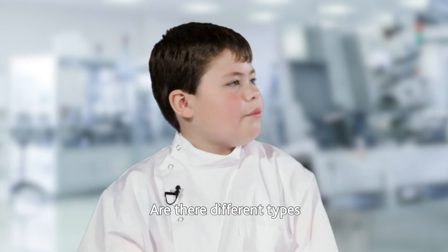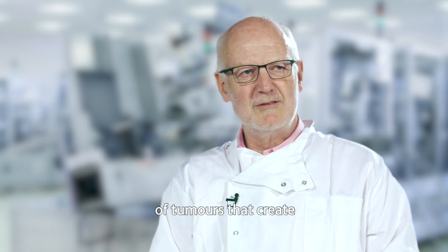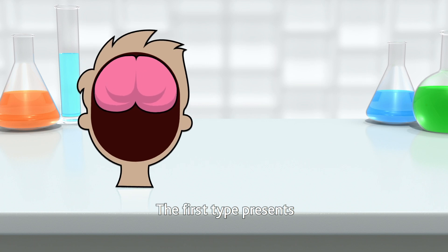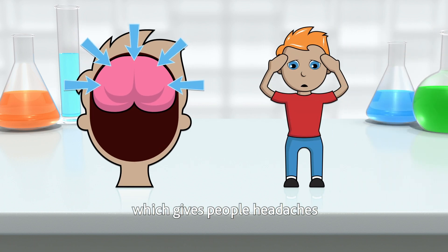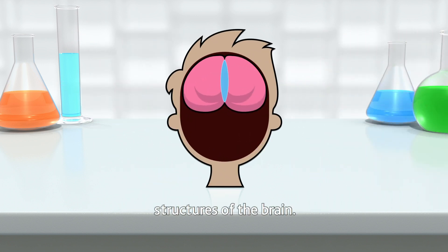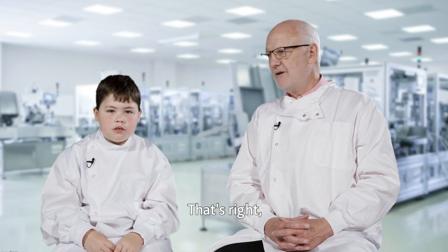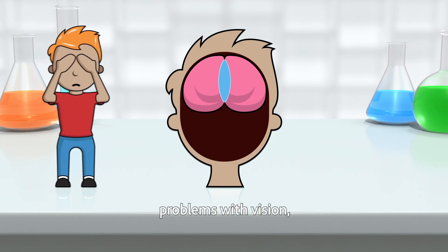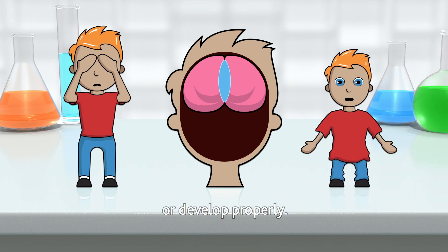Are there different types of brain tumours? Yes, there are three groups of tumours that create different symptoms. The first type presents with raised pressure in the head, which gives people headaches and can make them sick. The second type develops in the midline structures of the brain — this is the part of the brain that produces hormones. Symptoms include problems with vision, and hormone differences where a child may not grow or develop properly.